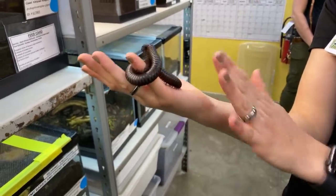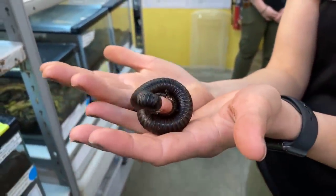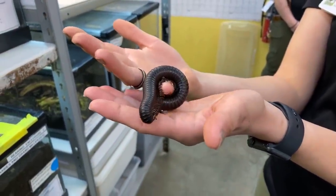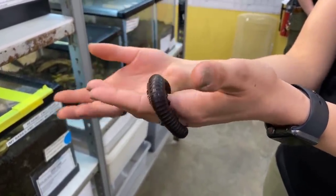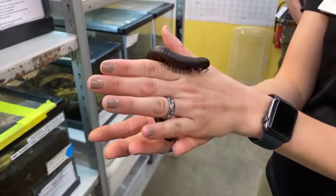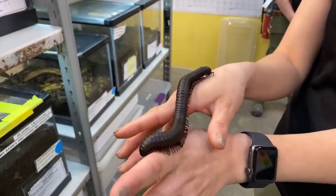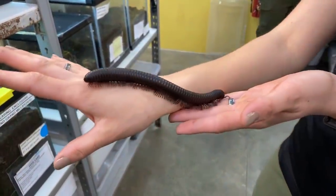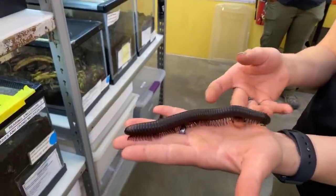Millipedes like giant African millipedes are technically poisonous and can secrete a toxin called cyanide. That cyanide is only excreted when a predator is really threatening them or trying to eat them — it basically makes that predator sick and acts as a deterrent. They cannot harm humans, though I wouldn't advise licking your fingers after holding them. I consider them the gentle giants of the insect world.